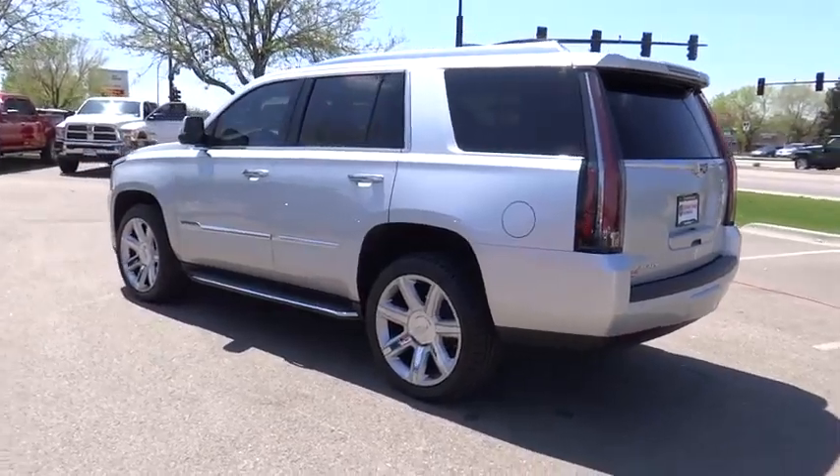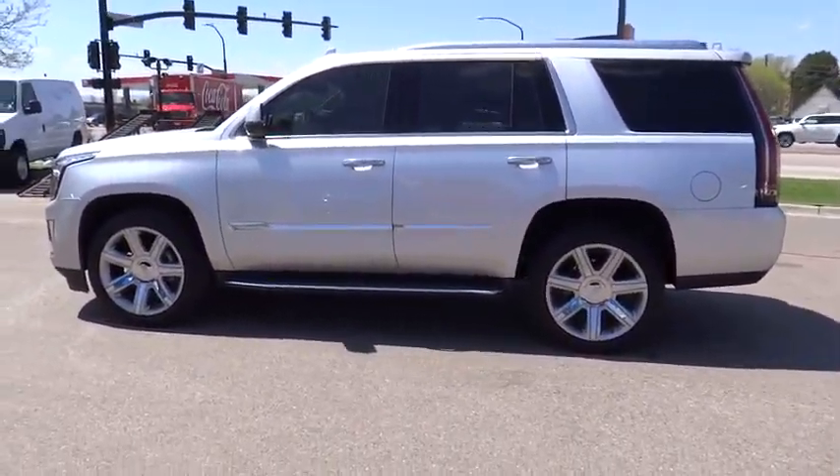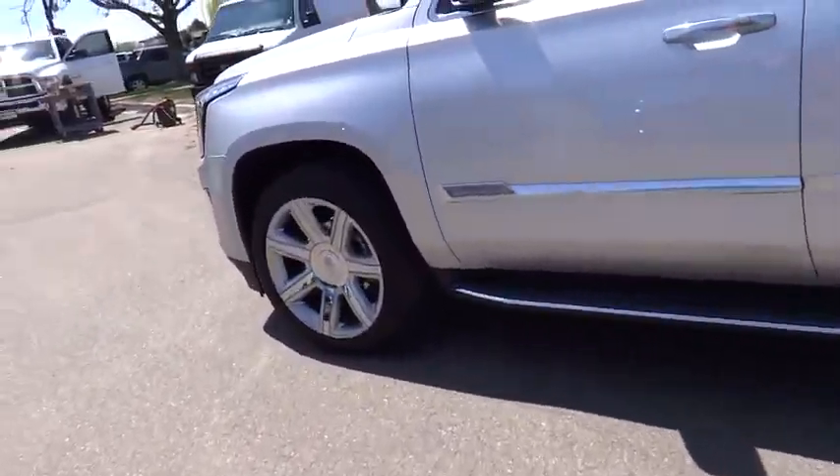Power windows, leather seats, tachometer, heated passenger seat, remote window operation, power heated outside mirrors, driver memory seats.